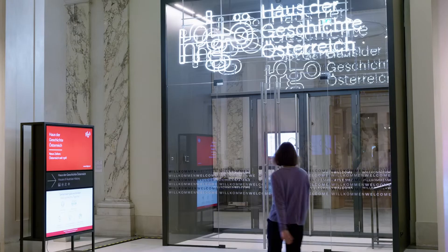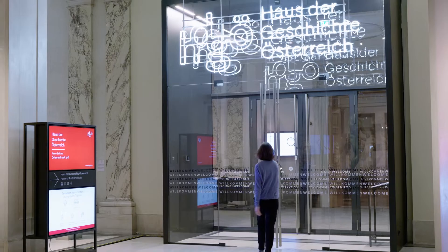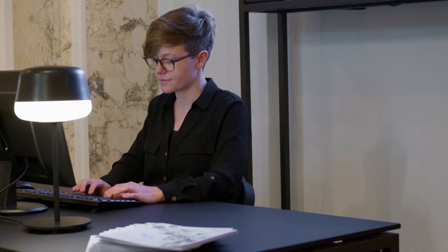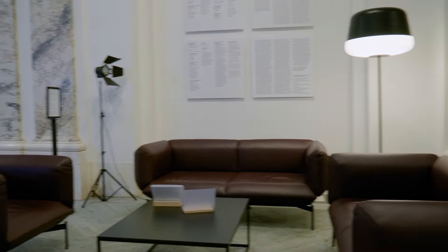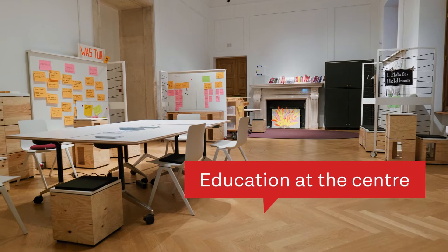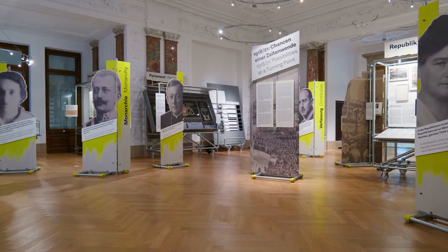And now let's go to the main exhibition. Here we are in the heart of the museum. When you enter, a member of our educational team will welcome you. As trained historians, we are here exclusively for questions and discussions with our visitors. You will also find a lounge area to rest and our workshop space. The founding of a democratic republic at the end of World War I is the starting point of our main exhibition.